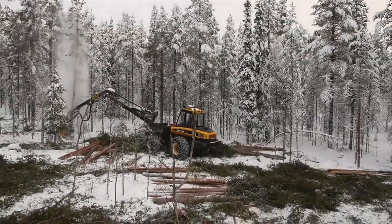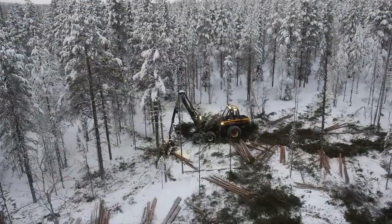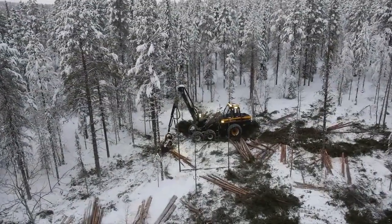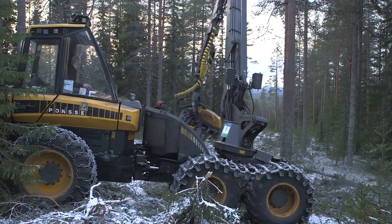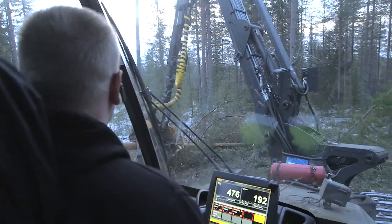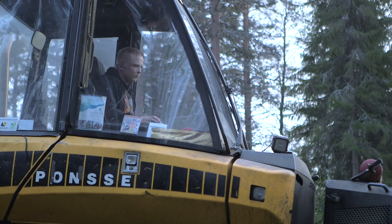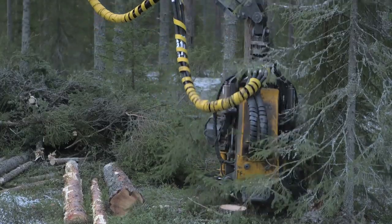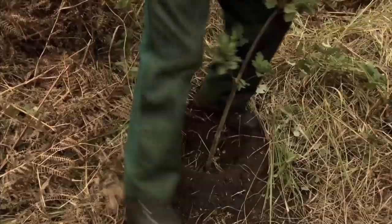Strict laws and voluntary forest certification are in place to ensure that the ecological footprint of Finland's forest industry is kept as small as possible. Here, at this logging site, they're using state-of-the-art logging machinery, enabling them to selectively log with minimal disruption to the surrounding forest. And whenever trees are cut down, the law dictates that new trees must be planted.